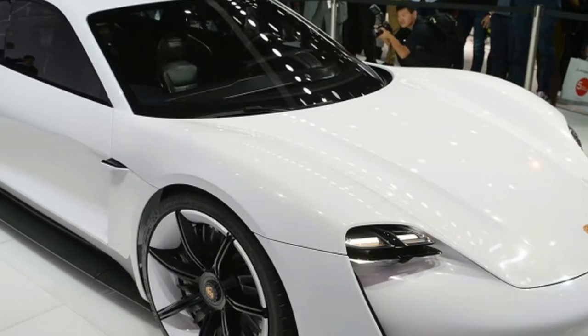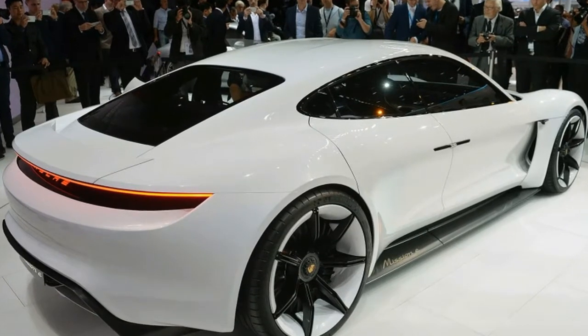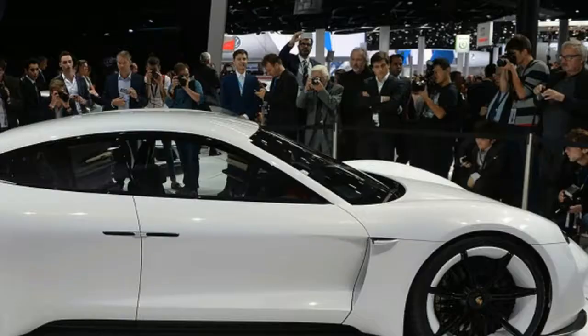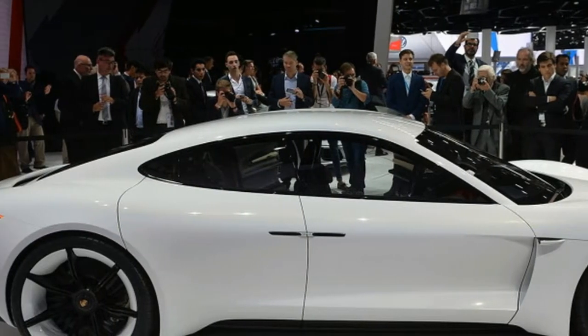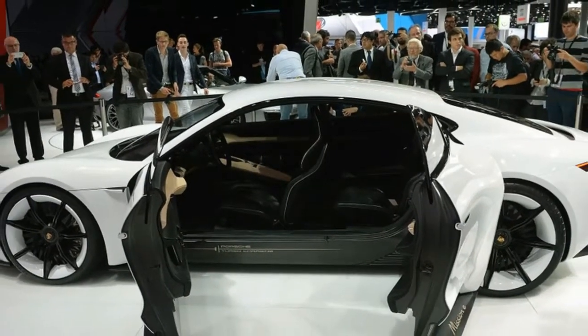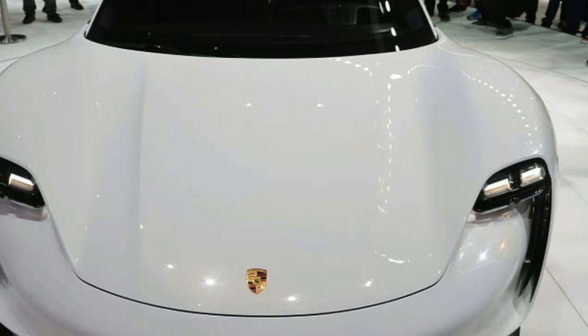Porsche Mission E could have three variants, up to 670 horsepower. As development moves forward, more details continue to emerge about the electric Porsche Mission E. The most recent information comes from Automobile magazine, which adds more to the story pieced together from talking to Porsche executives, examining spy photos, and other reports gathered.